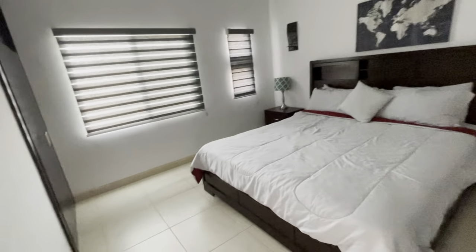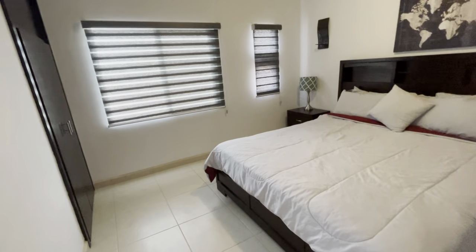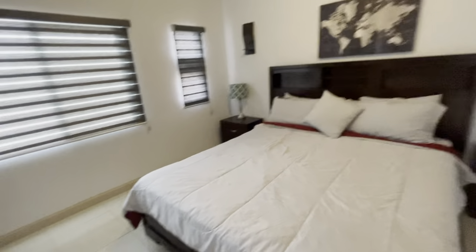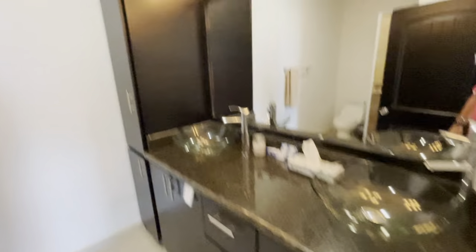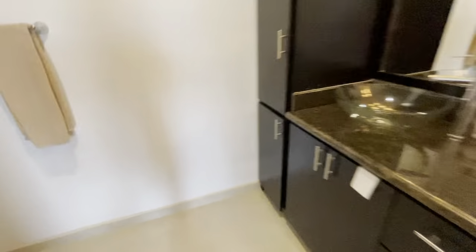This is your master bedroom with two windows — nice, light, and bright. This is going to be your master bath. I really do like this model; look how big this is. Very nice.